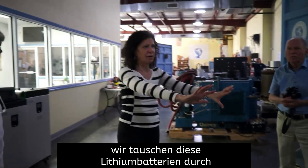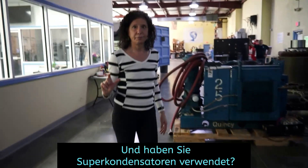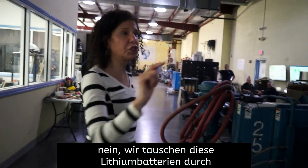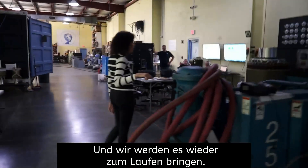So we want to get rid of these lithium-ion battery banks. [Visitor: And have you used supercapacitors?] No. We're changing these lithium-ion batteries out with graphene batteries, and we will have it running again. I'm sorry that it wasn't running for your trip.